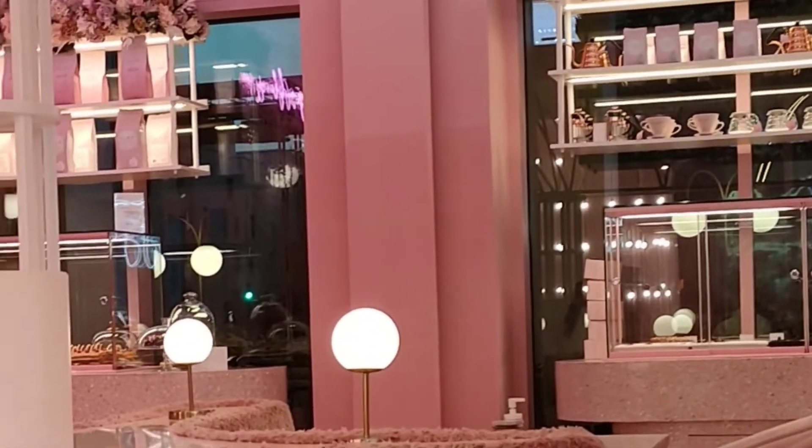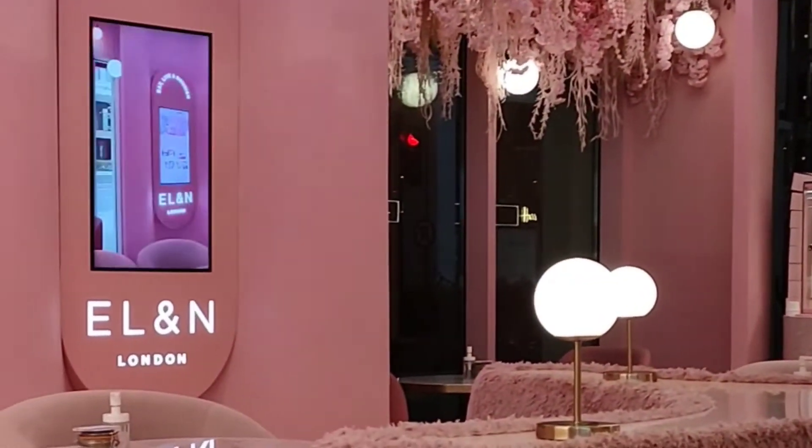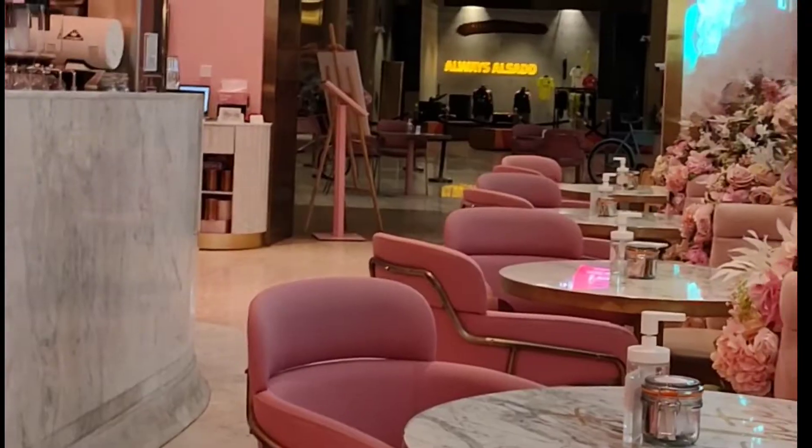At ito naman, yung ambience dito sa loob. Habang ikaw ay nagre-relax at naghihintay ng order, ayan ang makikita mo dito. Talaga namang naka-amaze yung ganda, naka-relax. At maganda — since medyo maaga pa, konti pa lang yung customer nila.